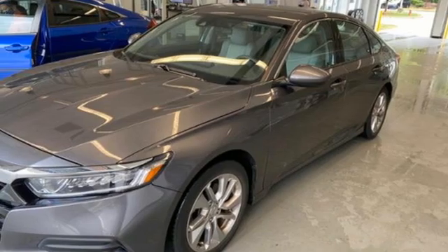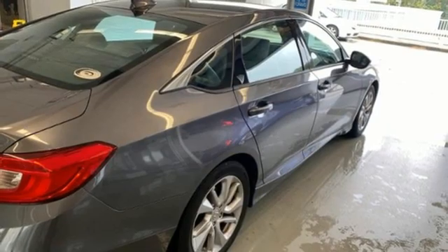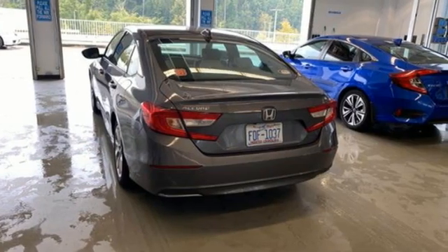Intercooled turbo inline four-cylinder engine, aluminum wheels, gas pressurized shocks, and adaptive cruise control with low speed follow.